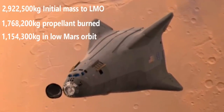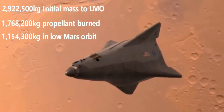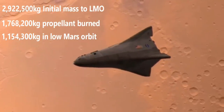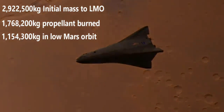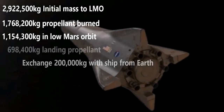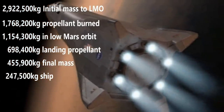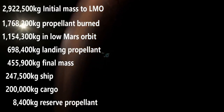We can dock with a ship from Earth, offload our 200 tons of cargo, and load 200 tons of goods from Earth — always metric tons, by the way. Our mass remains 1,154,300 kilograms, since we just replaced the mass we unloaded onto the other ship. We will burn propellant landing back on Mars, ending up with our empty mass of 247.5 tons and 200 tons of cargo, with a little more than 8 tons of propellant left over.